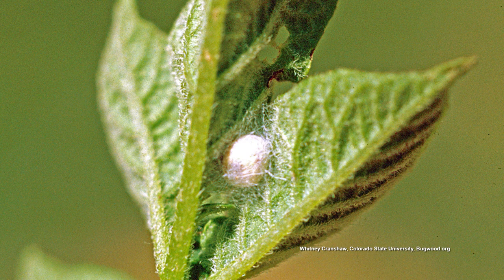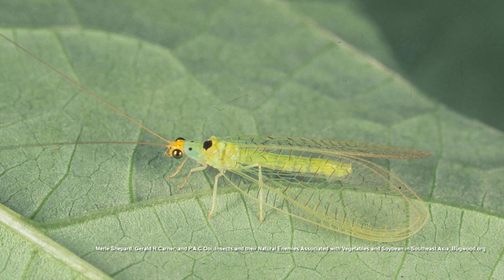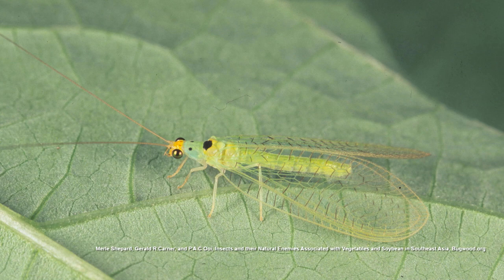They will feed for two to three weeks before they go into a cocoon, and then five days later they emerge. You can plant some things to attract them to your garden, like angelica, coreopsis, cosmos, and sweet alyssum. You can also mail order those egg stalks with the eggs.